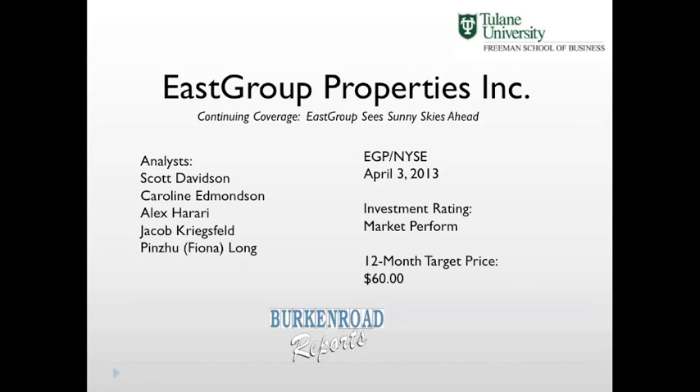My name is Scott Davidson and I am a member of the Tulane Birken Road student analyst team covering East Group Properties for the Spring 2013 semester. My team is comprised of Caroline Edmondson, Alex Harari, Jacob Kriegsfeld, and Fiona Long.